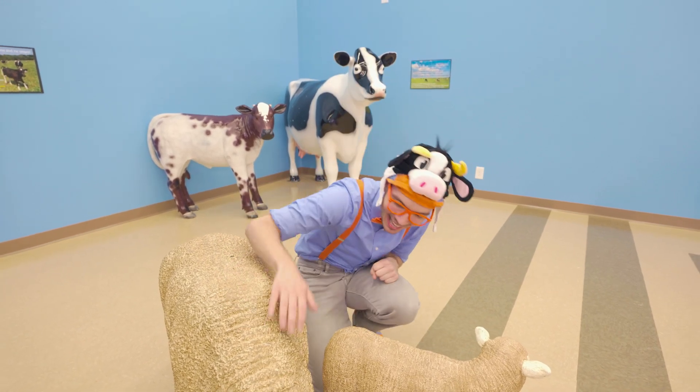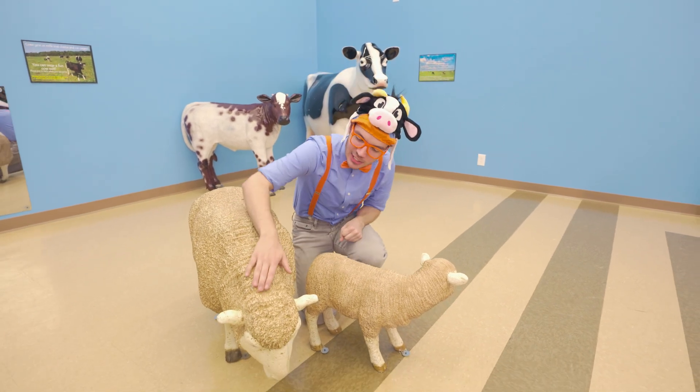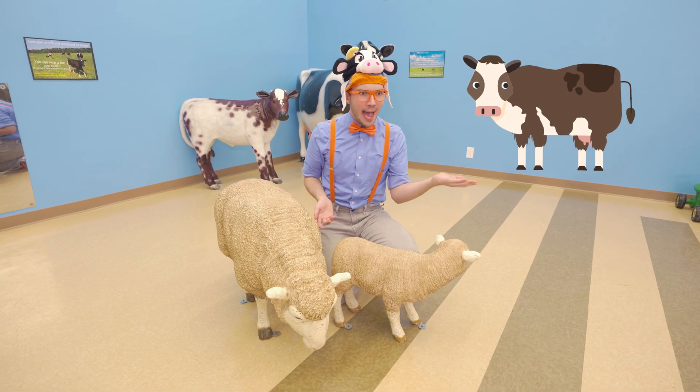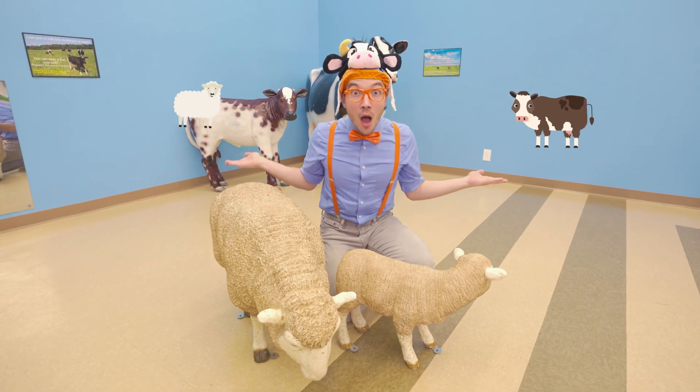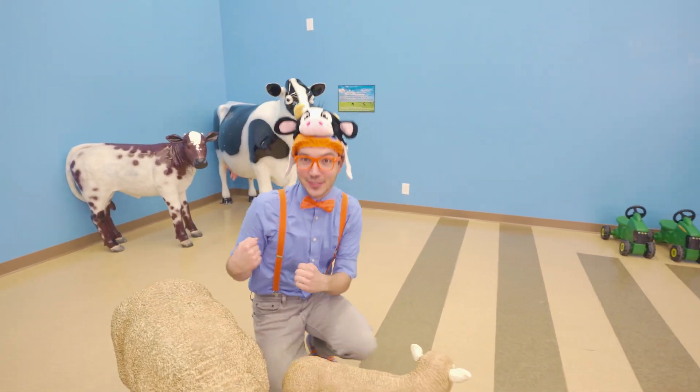Bah! They like back scratches! Sheep are so nice! Wait a minute — cows, sheep — we must be on a farm! Let's go see if we can find some other farm animals!